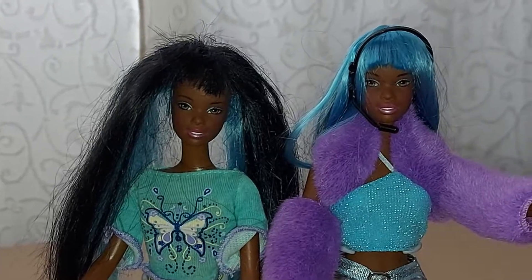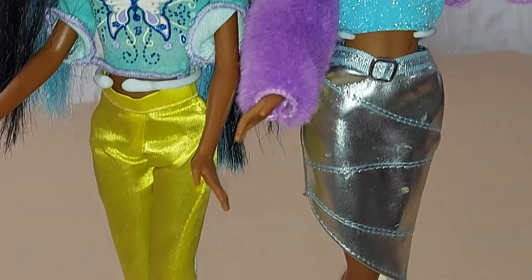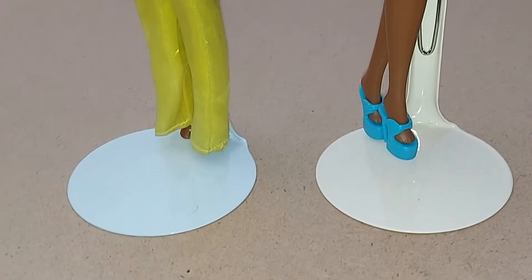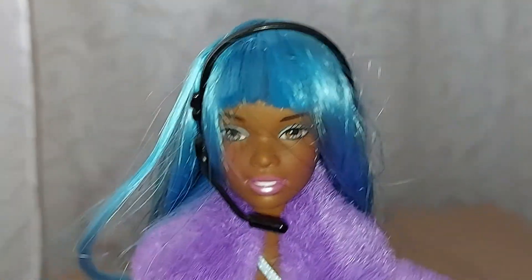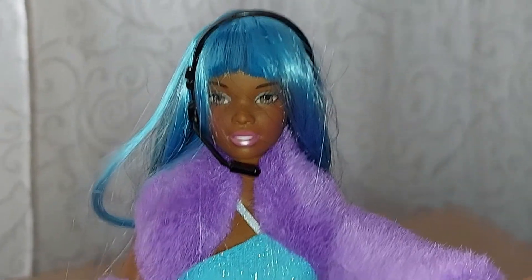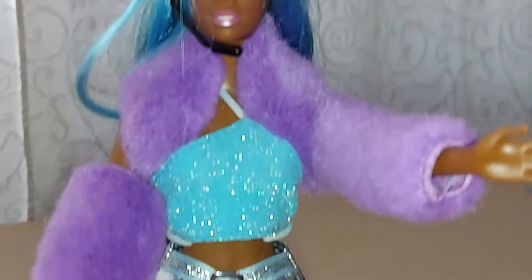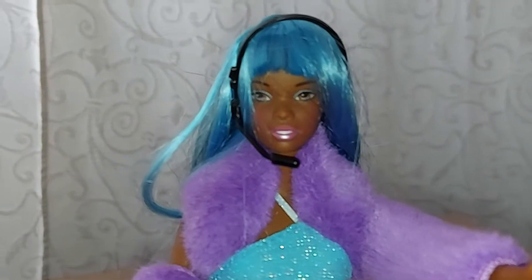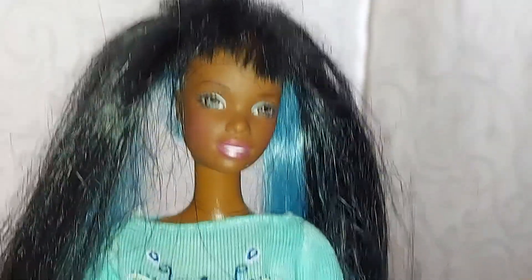These are the Jamin Glam Barbie. She is in her original clothing and shoes. You can change the hair color by flipping the hair — turning the hair around, turning the head around.